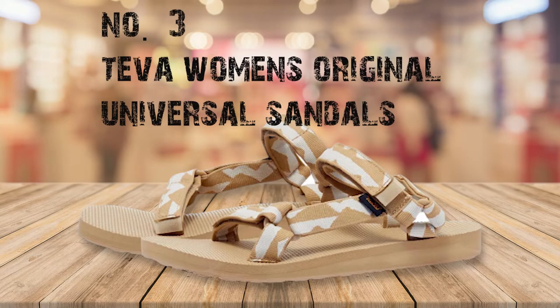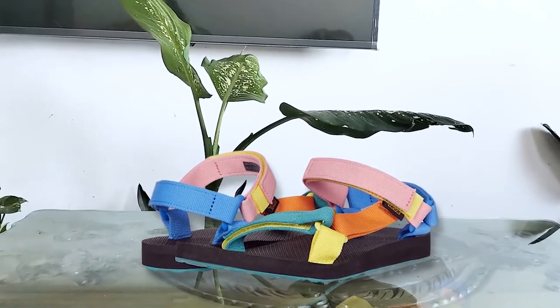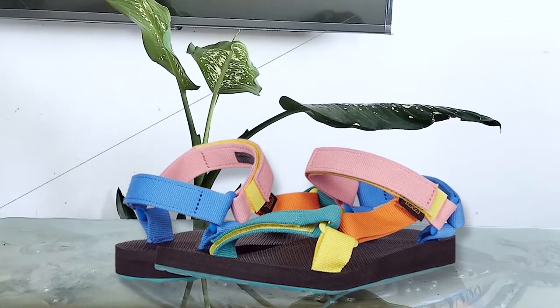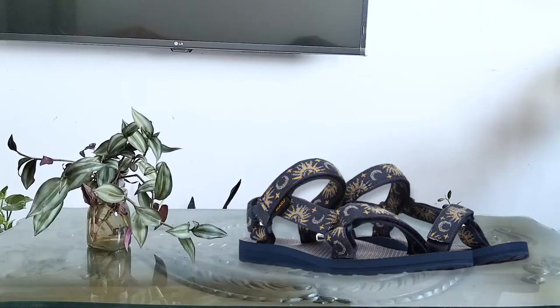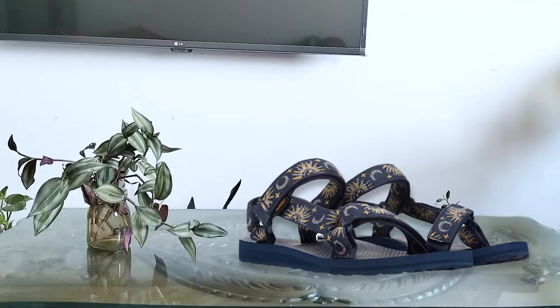Number 3: Teva Women's Original Universal Sandals. Teva appears again because Teva water shoes are known all over as being some of the best water-friendly sandals. These sandals feature an outsole made from durable rubber with lots of deep multi-directional lugs that bite into terrain with ease, whether you're walking down a muddy slope or crossing stones in a stream. You'll have all the grip and traction you could ask for, supported by the Teva footbed.